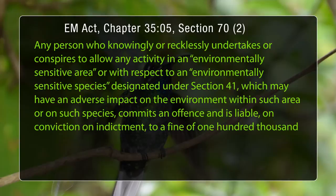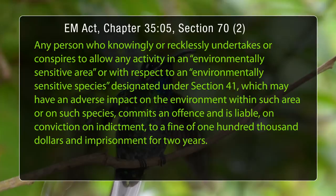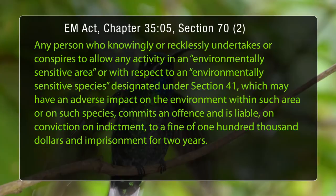According to the Environmental Management Act, one can be fined up to one hundred thousand dollars and face imprisonment for up to two years for committing an offence against an Environmentally Sensitive Area or Environmentally Sensitive Species.